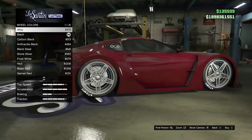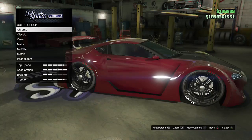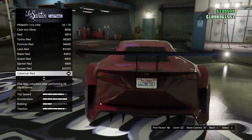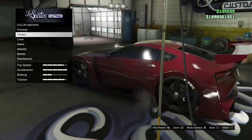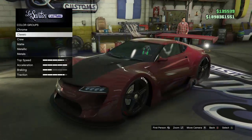For tires I went with the diamond cut sports rims and put black on them. As for paint job, if you want to copy mine I went with Classic — it's a red color, I'm not sure exactly how you say it. The secondary color changes the skirts and the front section of the car.